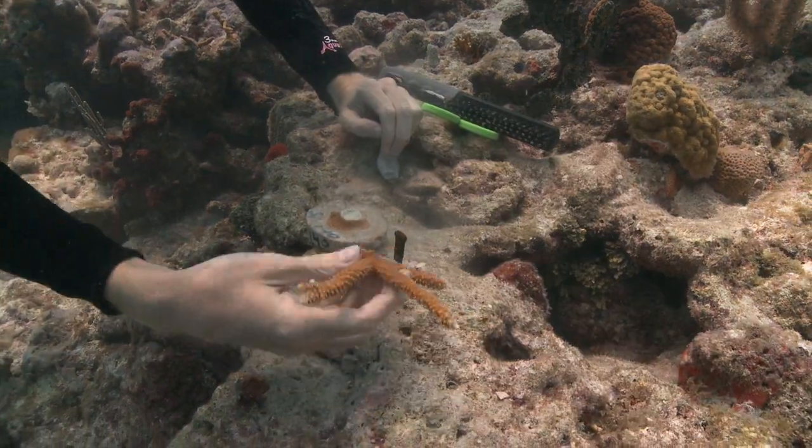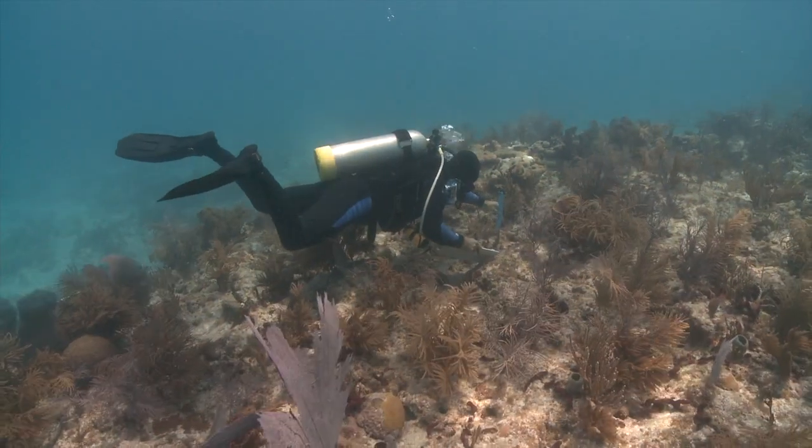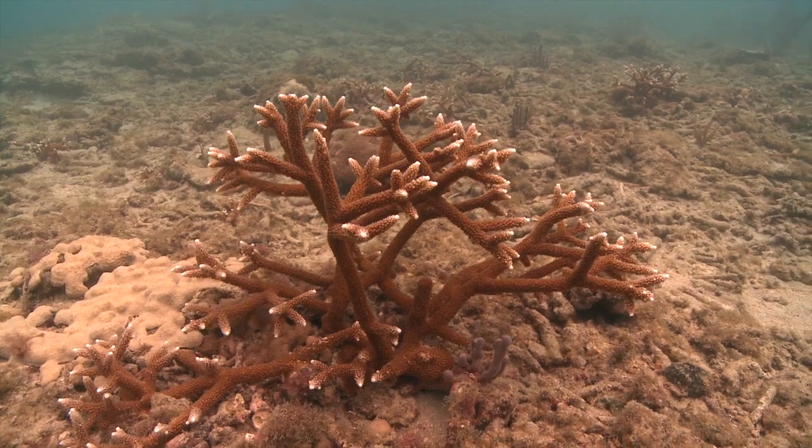We're not trying to replant all the reefs with our nursery-grown corals. We're just trying to replant a few reefs in high enough densities that they can do their own thing. And after a few years, the colonies that we put out should start to reproduce naturally.